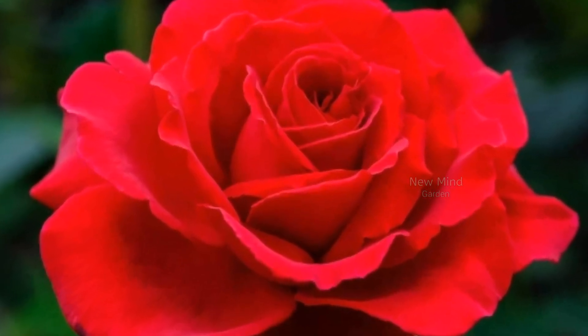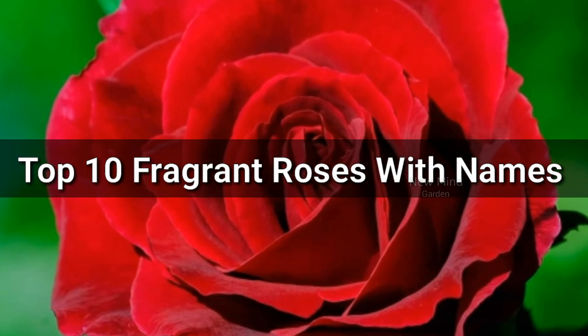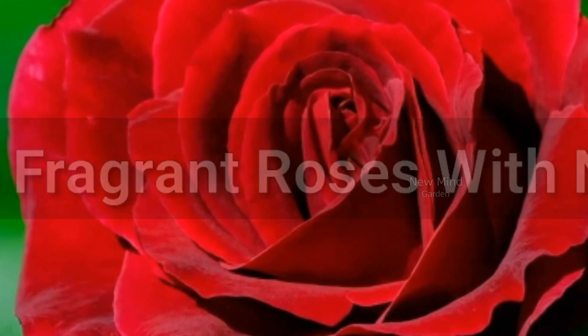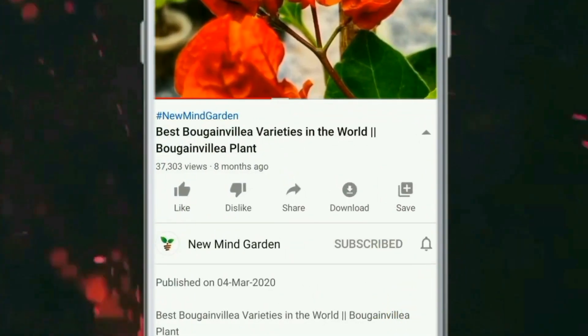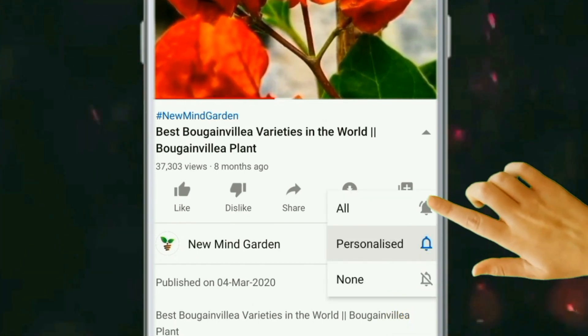Hello friend, in this video we are going to watch Top 10 Fragrant Rose Varieties with their IDs. Subscribe to this channel and press the bell icon so that you can watch every video.